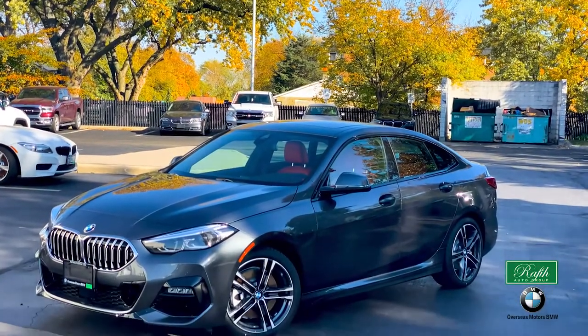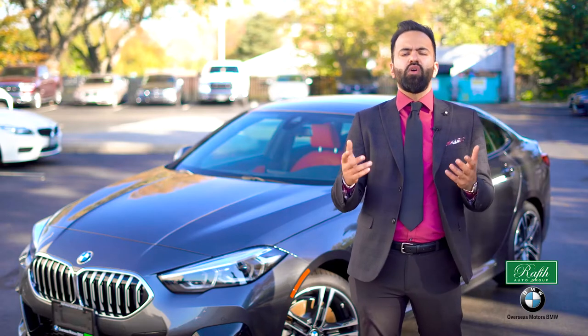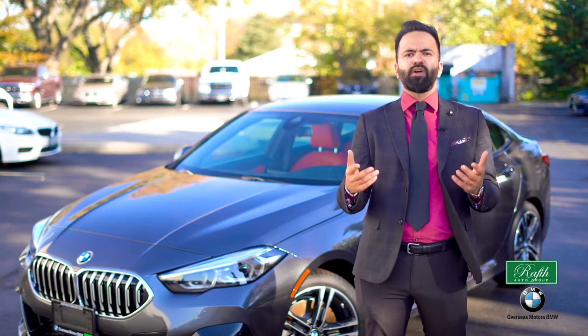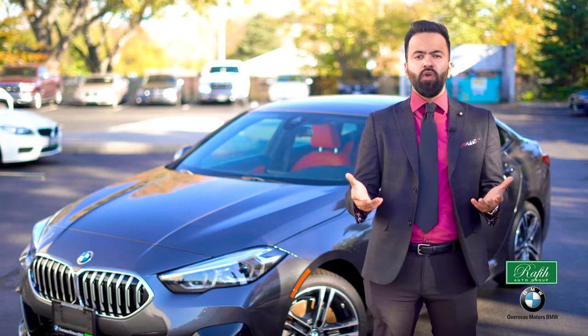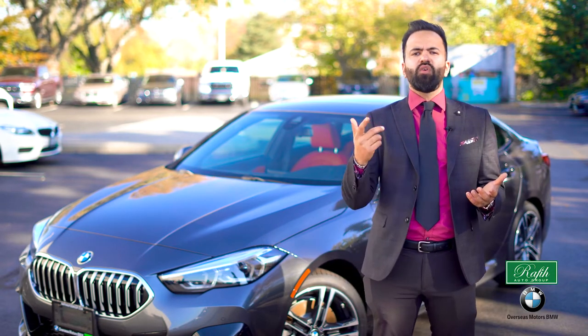The 2021 BMW 228 xDrive Grand Coupe comes equipped with Sirius XM, including a one-year all-access subscription. If not, you can easily connect your phone through Bluetooth capabilities and listen to your music, podcasts, or audiobooks.